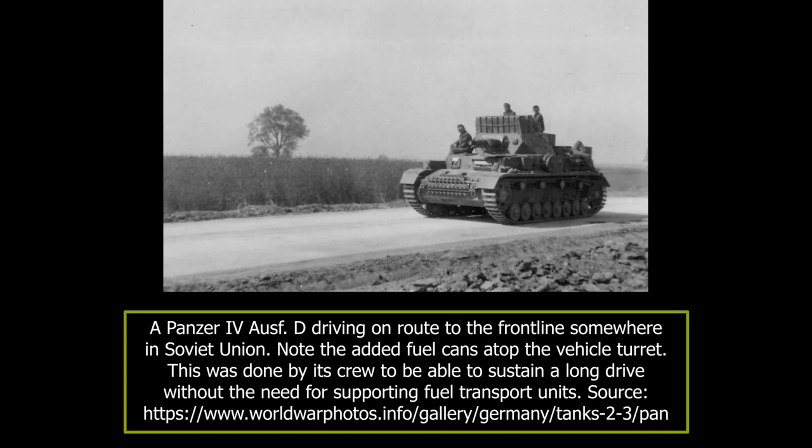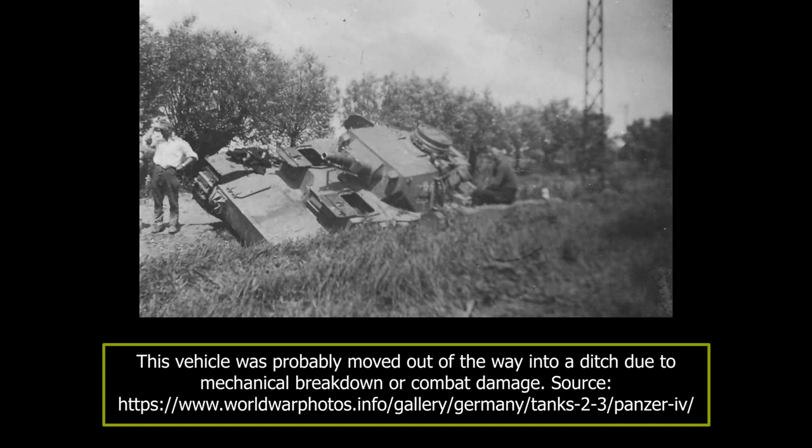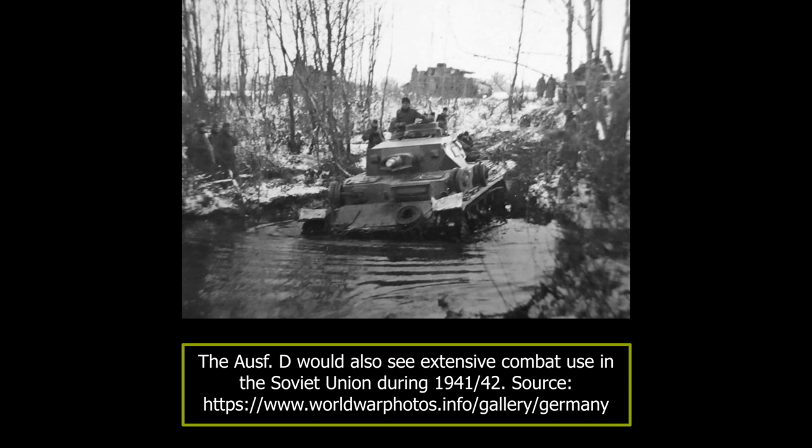An unknown number of different Panzer IV chassis, including Aus Ds, were modified to be used as ammunition supply vehicles for the huge self-propelled siege mortar codenamed Karl-Gerät. The modification included removing the turret and installing a large crane in its place. Additionally, an ammunition compartment for four huge two-ton shells was also added.